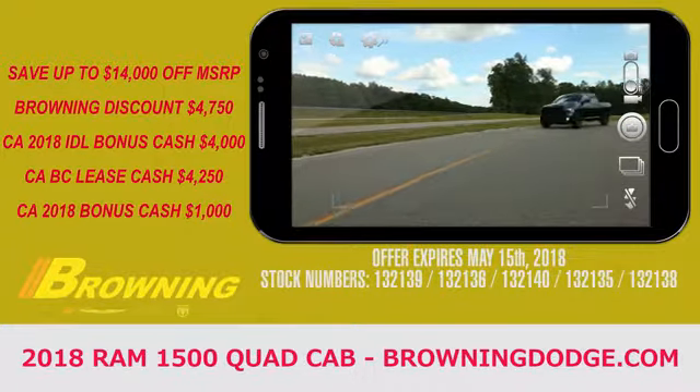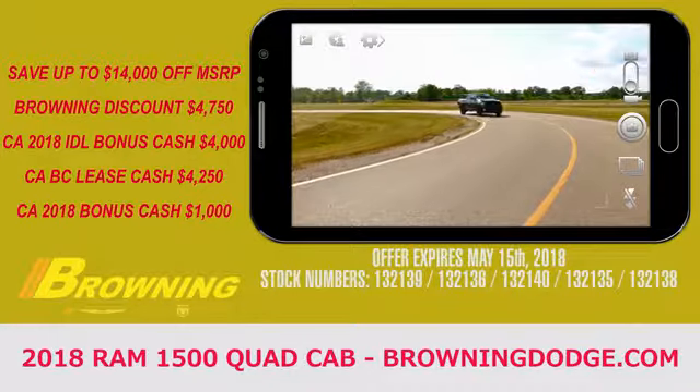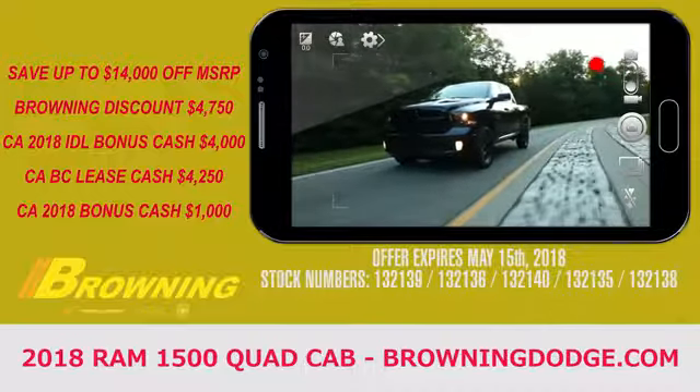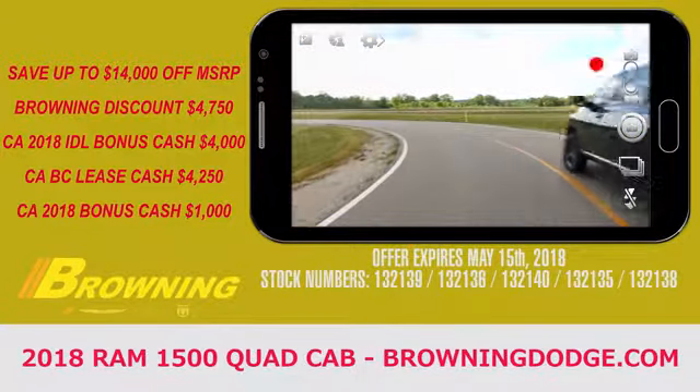Evolved from decades of rigorous testing, the Ram 1500 is one of Ram's most advanced trucks yet. With dynamic crumple zones, side impact door beams, and an advanced airbag system, your Ram truck is engineered to help protect your most precious cargo.